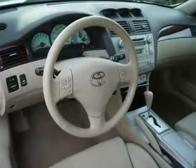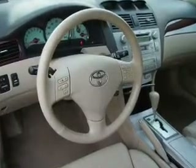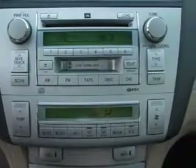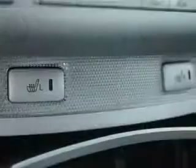Power door locks, power windows, cruise control, an AM-FM stereo, power mirrors, power steering, an adjustable tilt steering wheel. Call today to schedule a test drive.